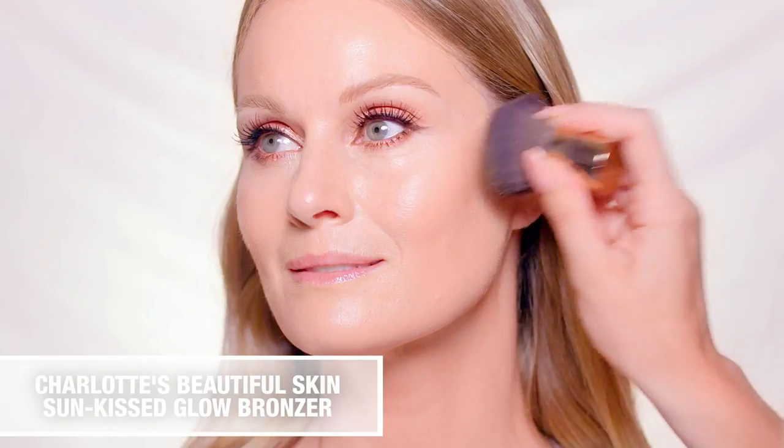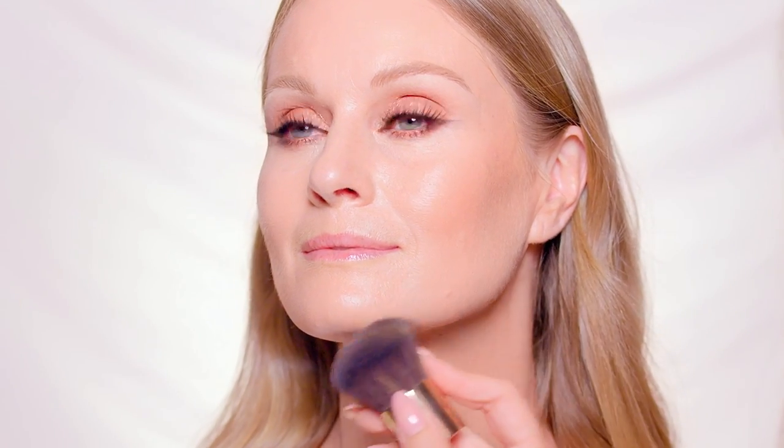To sculpt the skin, I'm using Charlotte's Dream Cream Beautiful Skin Sunkissed Glow Bronzer.